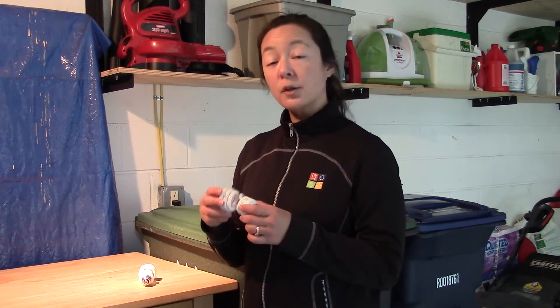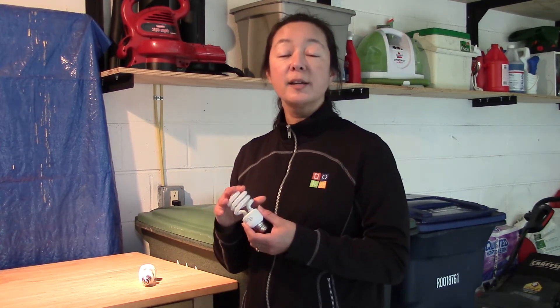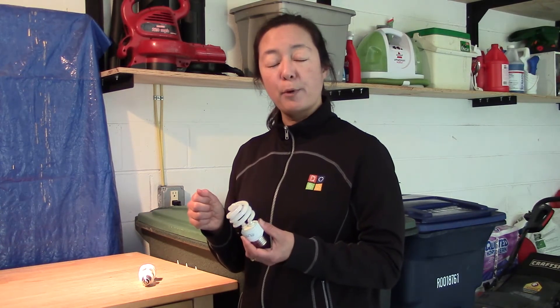These light bulbs are great because they're so energy efficient, but they do have small amounts of mercury in them. So the EPA recommends that if you're going to dispose of them in your household trash, that you store them outside in a plastic bag, just in case they break.